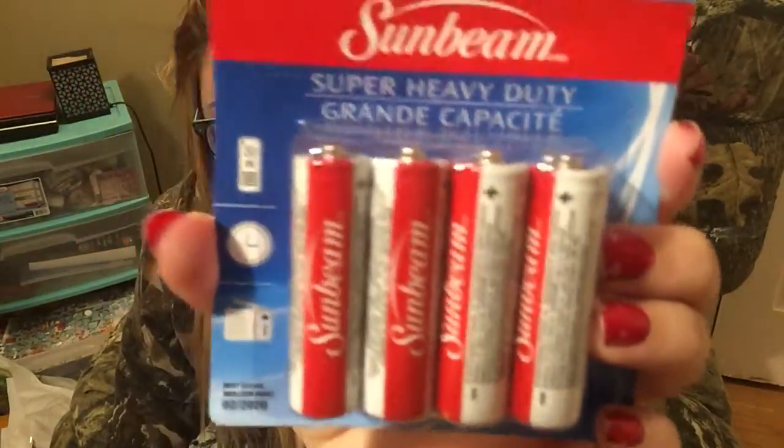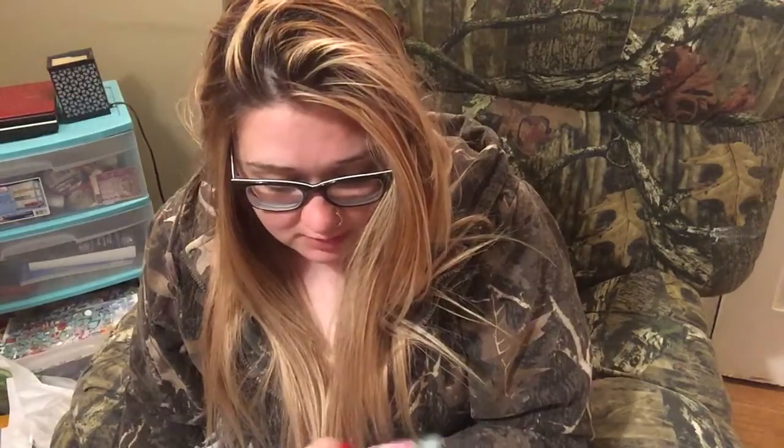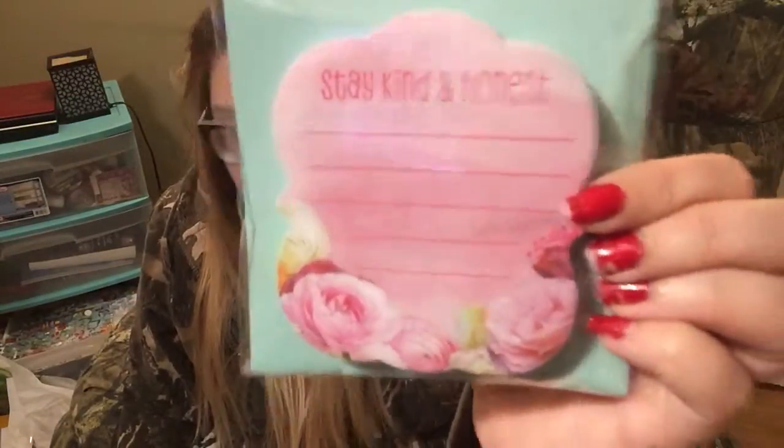I picked up some batteries. I also picked up these sticky notes — it says 'Stay Kind and Honest' — and I got them for my journal.